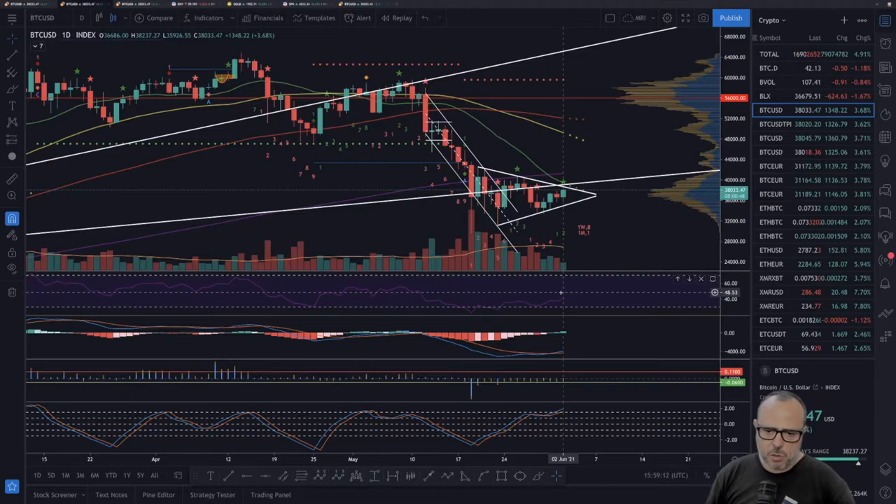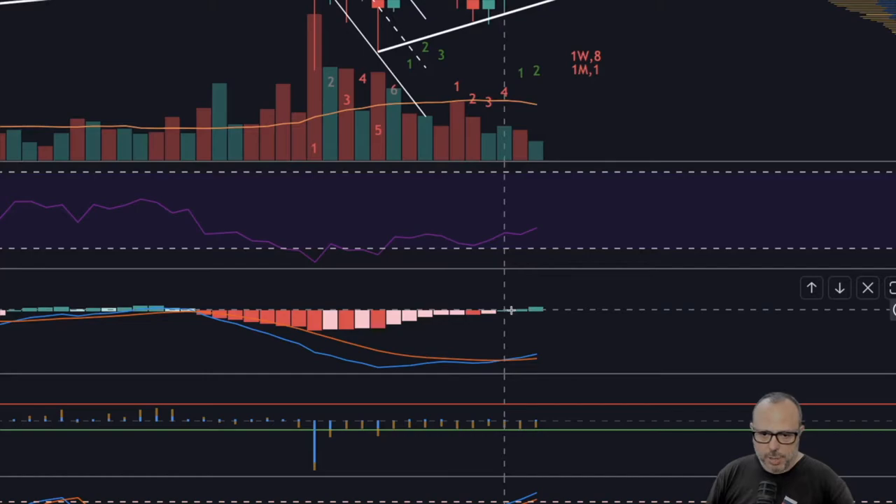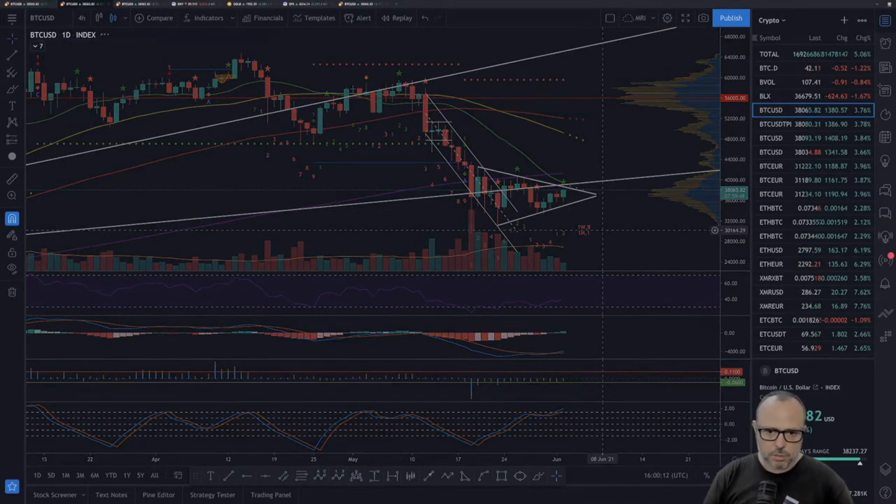The RSI on the daily is now going up again, leaving behind the sideways action and the oversold periods, which is a good sign. The MACD on the daily is also bullish — the blue line is again above the orange line, we have three green bars and the gap is increasing, meaning bullish momentum is growing. We can also see that bullish momentum visually in these four candles that have been continuously going to the upside, which is very good for the bulls.